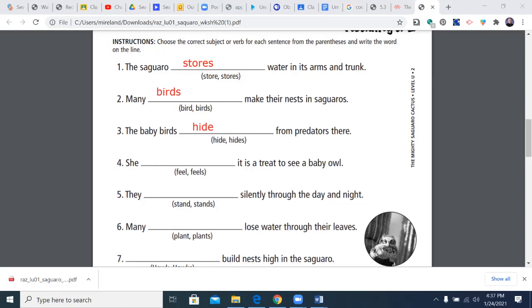Number four: she feel or feels — it is great to see a baby owl. 'She' is singular, so it should end in S. Let's listen to it: 'She feels it is a treat to see a baby owl.' Sounds much more smooth than 'she feel it is a treat.'